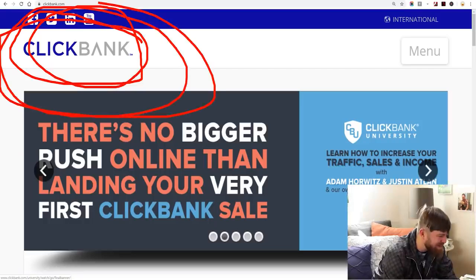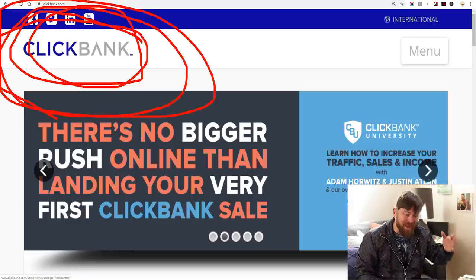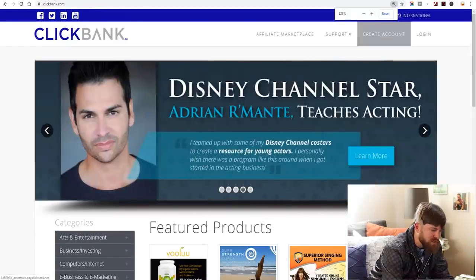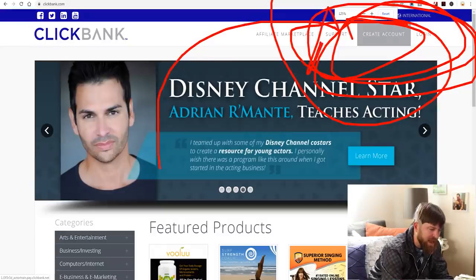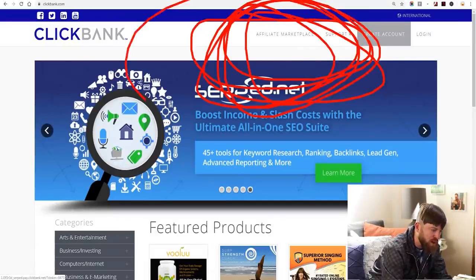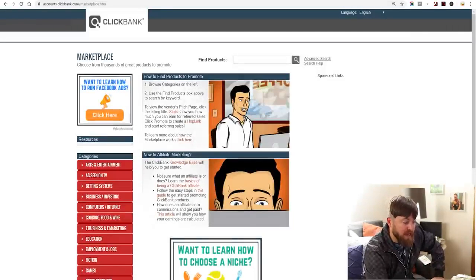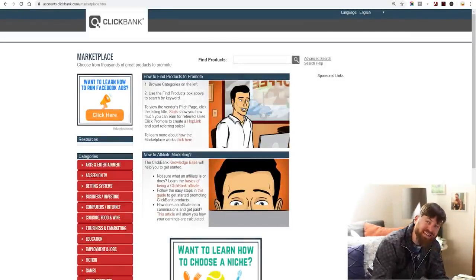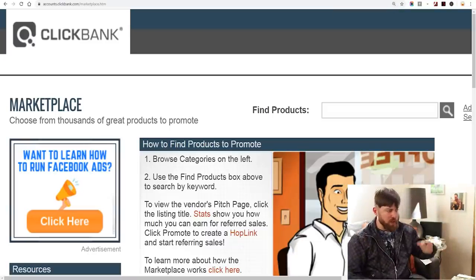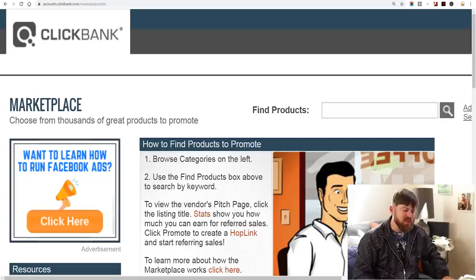The first thing we're going to do is go to ClickBank.com — not quick bank, not click bait, ClickBank.com. You sign up and create an account. Then you go to the affiliate marketplace, click that, and you'll be able to find products to promote. This is an affiliate network where you can earn commissions without owning any product, doing any shipping, or needing any technical skills. It spits out links, you send those links to people, and you make money.